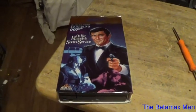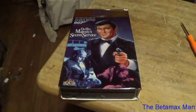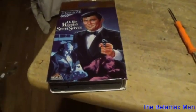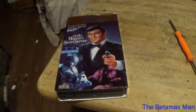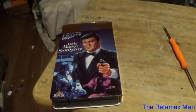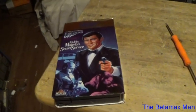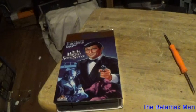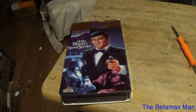Thank you for watching. I hope you guys enjoyed seeing this video. I will do another video on the Bond movies that I have with Sean Connery — I did complete my Sean Connery Bond film collection. The next one to get would be one with Roger Moore. Thank you.